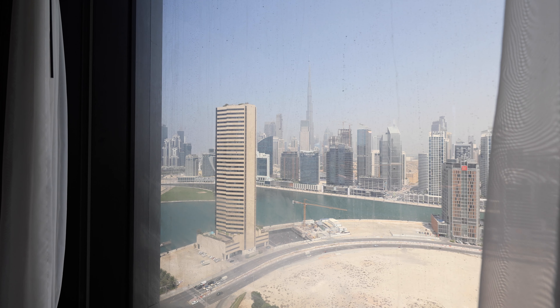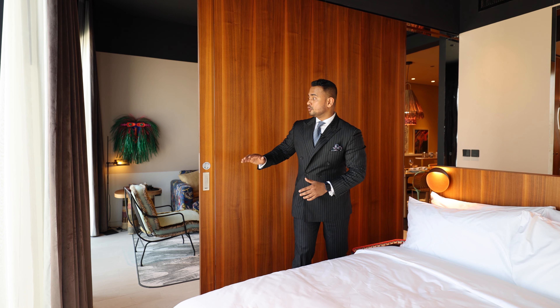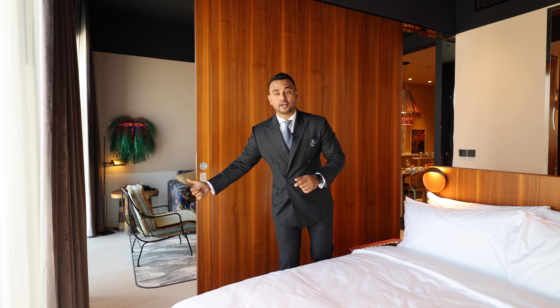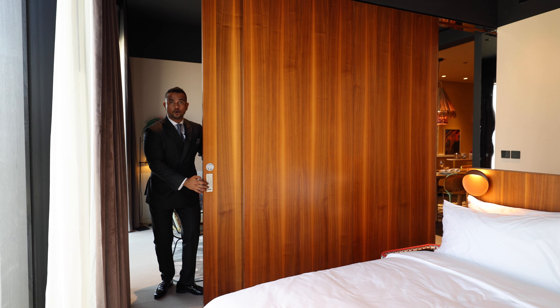There's lots of natural sunlight coming into the apartment. We've got floor-to-ceiling glass — the same floor-to-ceiling glass in the bedroom and in the living area.